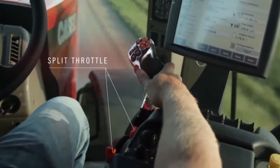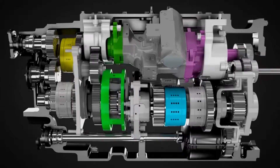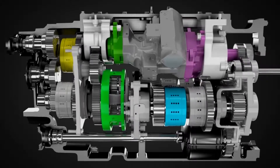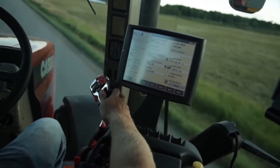First, the operator uses the split throttle to select upper and lower engine limits. Once the engine operating range is set, the engine and transmission automatically work to achieve the most efficient operation with minimal operator interaction. The operator pushes the propulsion handle forward to the desired speed.